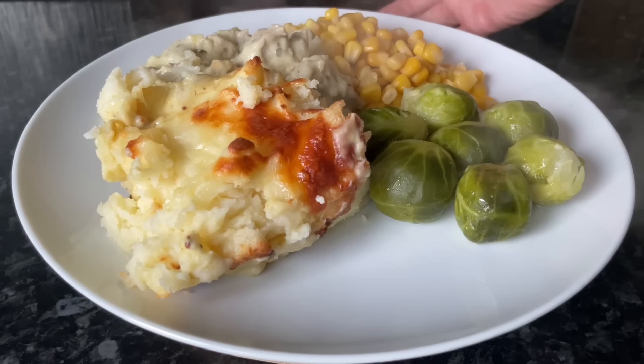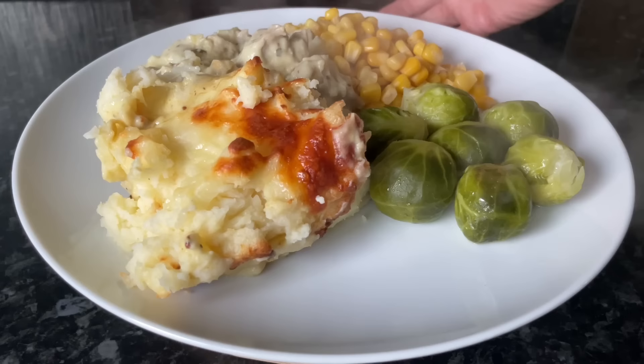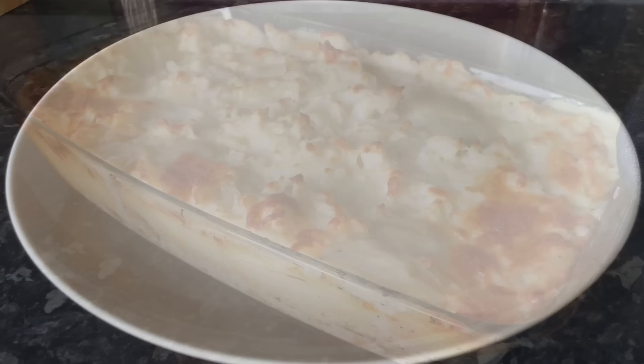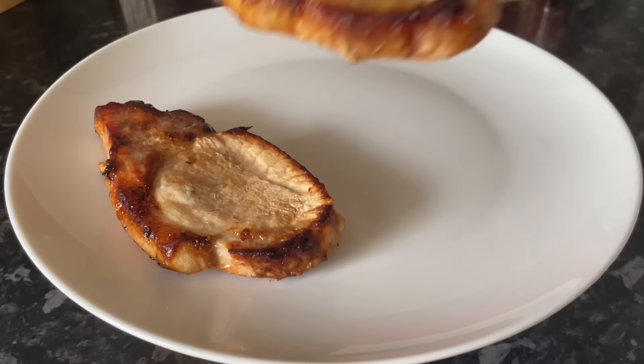Moving on to Saturday, we had chicken and potato bake. This is basically a very creamy chicken and mushroom stew topped with mashed potato and cheese, with some sweetcorn on the side and also some wee balls of doom — aka brussel sprouts. I have filmed this one so there will be a video recipe coming very soon. It was absolutely delicious — highly recommend you give this one a go.